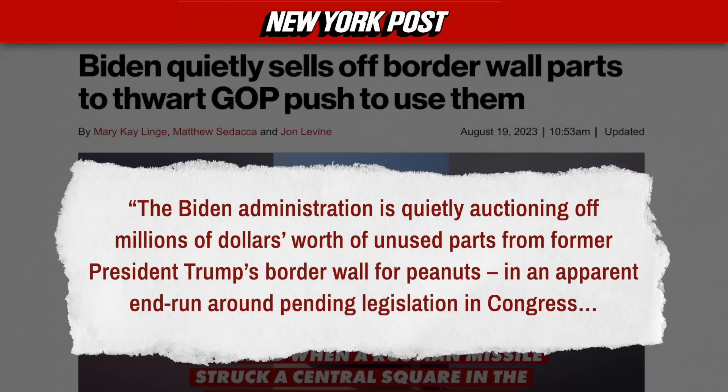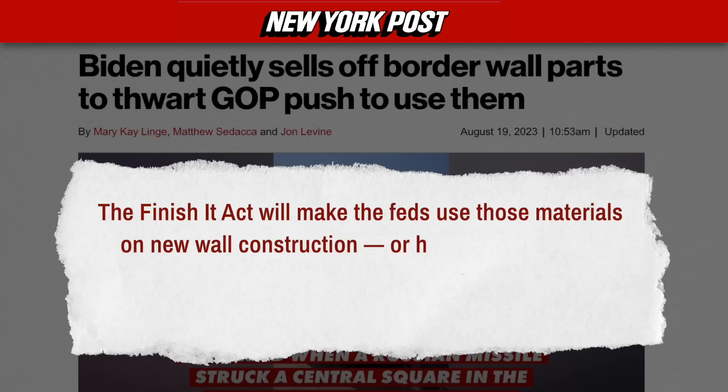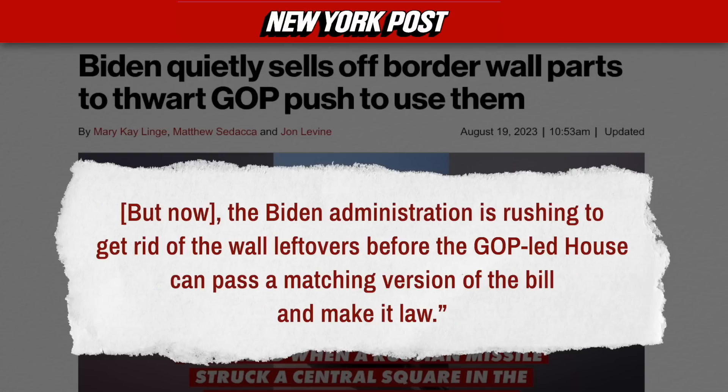Here's what the story actually said. Quote: The Biden administration is quietly auctioning off millions of dollars worth of unused parts from former President Trump's border wall for peanuts in an apparent end run around pending legislation in Congress. Just last month, as part of its annual defense appropriations package, the Democrat-led Senate passed a Republican-sponsored bill aimed at forcing Biden to stem the worsening migrant crisis at the U.S.-Mexico border by extending the wall. The Finish It Act will make the feds use those materials on new wall construction or hand the remaining stock over to states like Texas. But the Biden administration is rushing to get rid of the wall leftovers before the GOP-led House can pass a matching version of the bill and make it law.